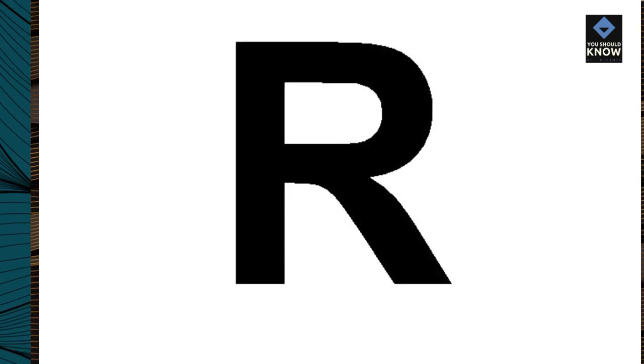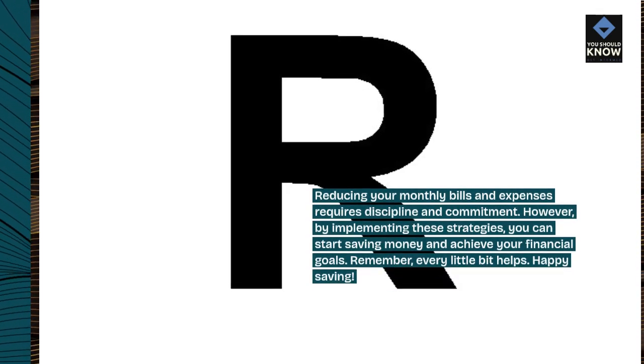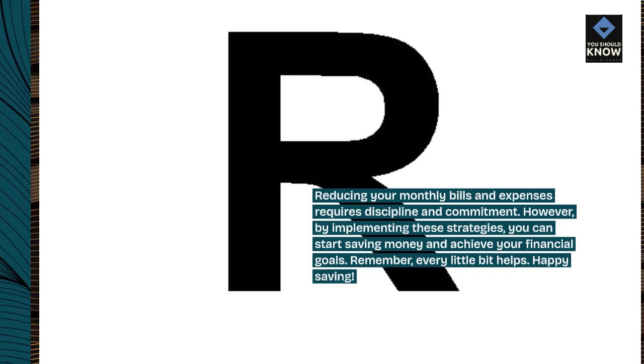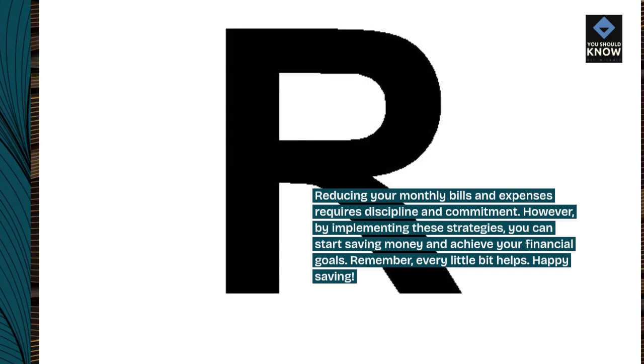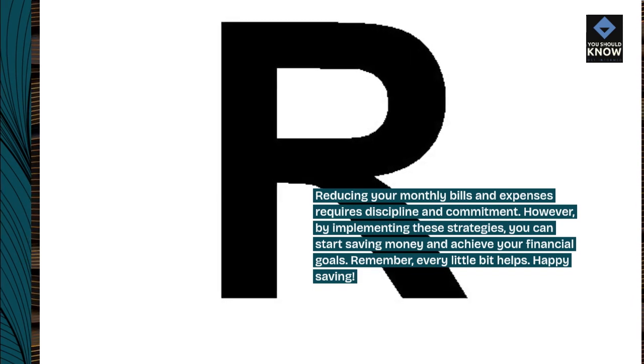Reducing your monthly bills and expenses requires discipline and commitment. However, by implementing these strategies, you can start saving money and achieve your financial goals. Remember, every little bit helps. Happy saving.